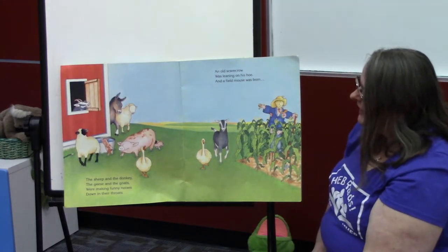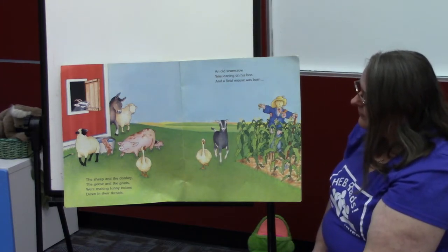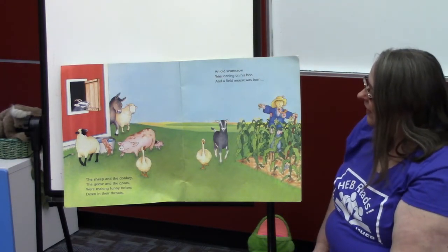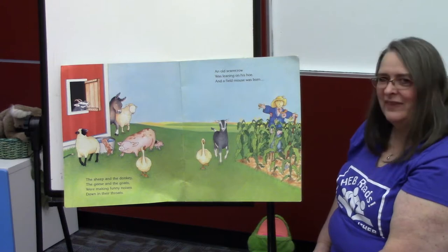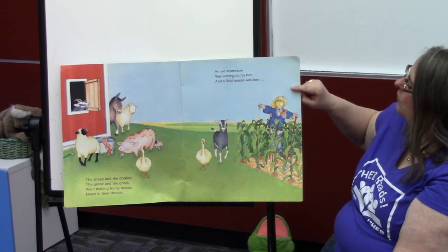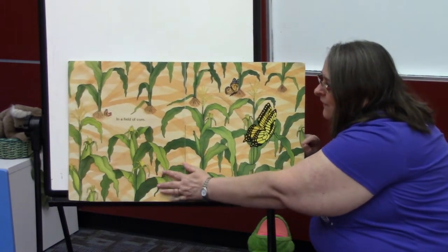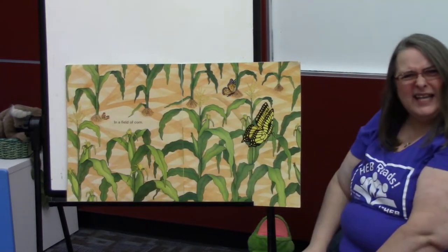The sheep and the donkey, the geese and the goats, are making funny noises down in their throats. What does the sheep say? Bah! That's a good B word too. And the donkey — hee-haw, hee-haw. And the geese — honk. And the goats — meh-haw. And an old scarecrow was leaning on his hoe. And a field mouse was born in a field of corn. Can you see the little tiny mouse over here? Really tiny.